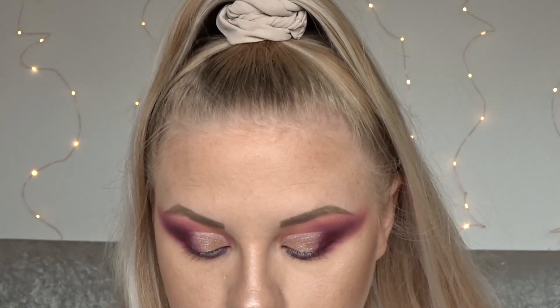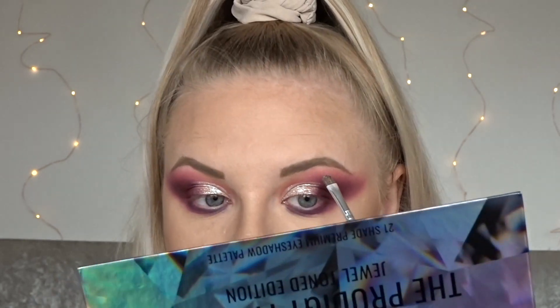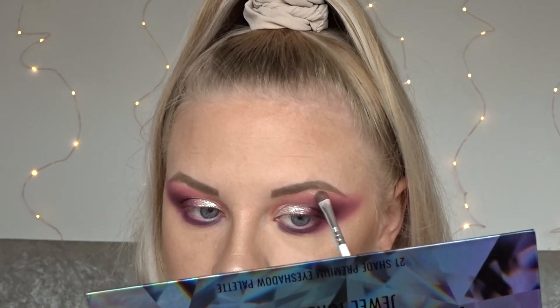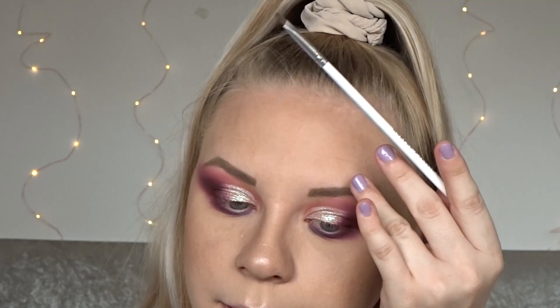You know how I feel about not having a light enough shade for the inner corner and brow bone. It is more of a chunkier shade, so I'm going to try and make this work.